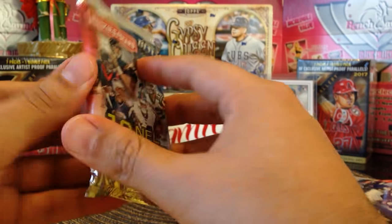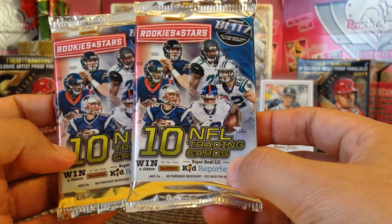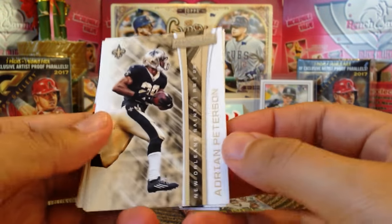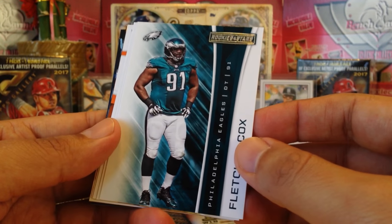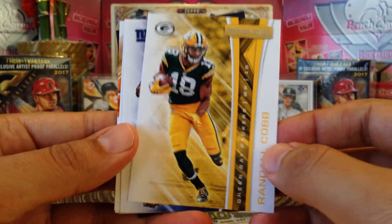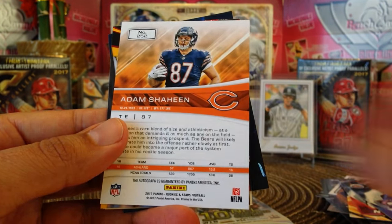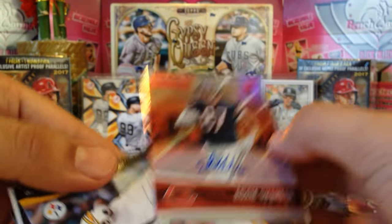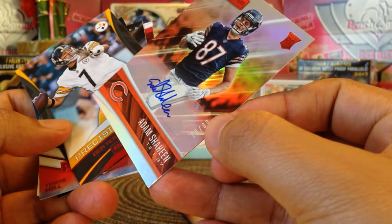Now we got these little fat packs — 10 cards per pack, Rookies and Stars 2017. Alright, let's see what we got. We got Adrian Peterson in the Saints uni — only played like three games — Flex Scott Cots, we got Randall Cobb, Brandin Cooks, Chris Conley, and then we got a backwards card. Oh, we got an auto, man! Pepino Man you hooked me up — Adam Shaheen, numbered 78 out of 99!